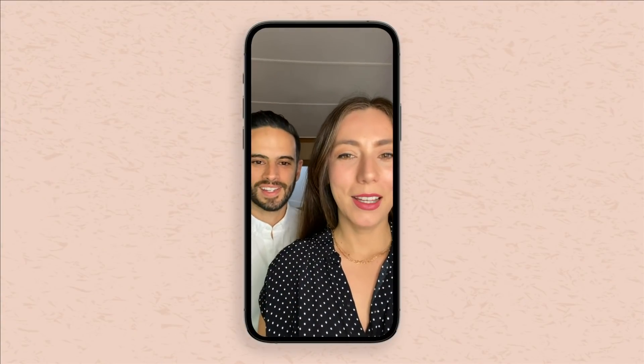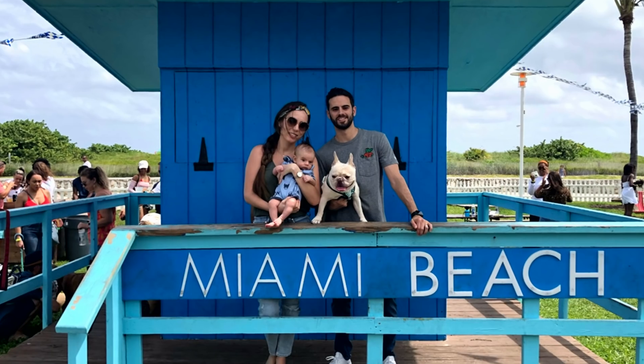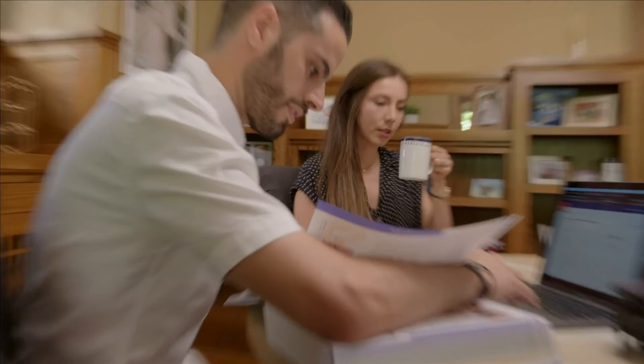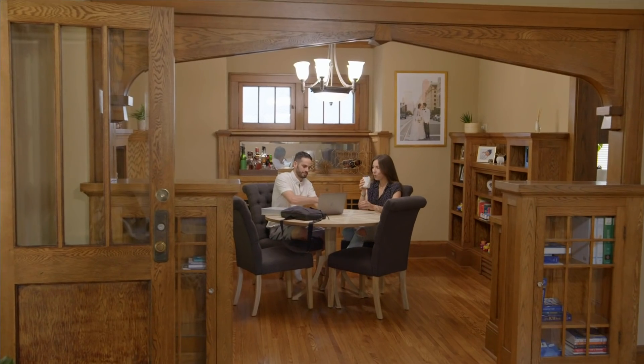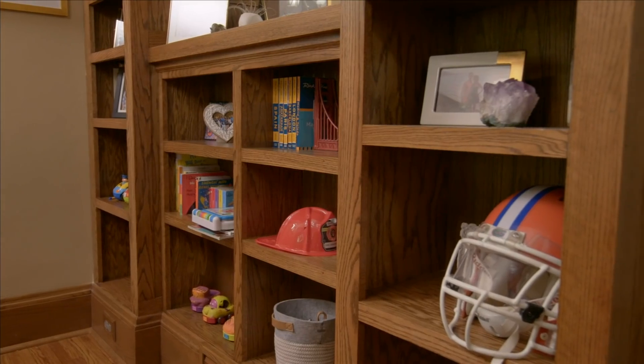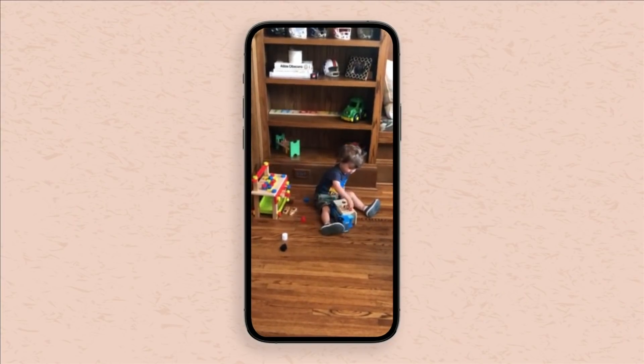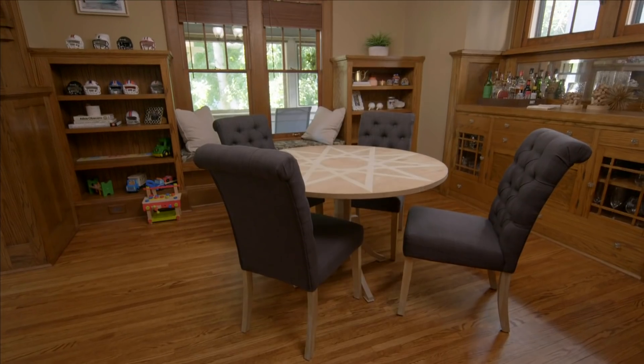Hi, Patti. My name is Marisol. This is my husband, Nick. We just moved here from Miami. The room that I am having an issue with is our dining room. We have all these built-in shelves that I don't really know what to do with. We have a baby who's almost two. So please help us out, Patti. We could really use your help.